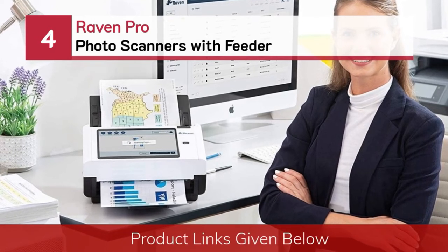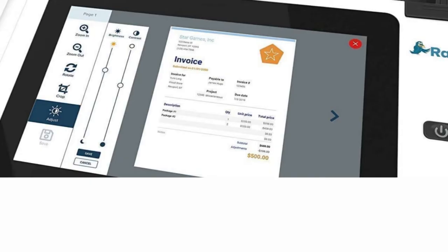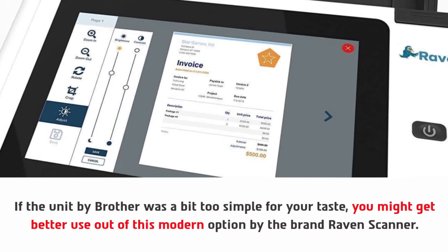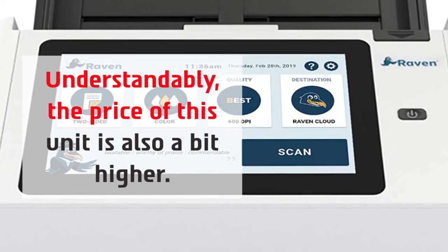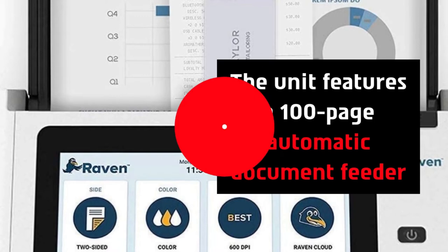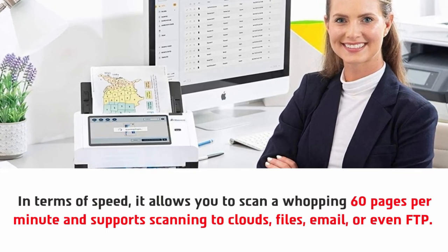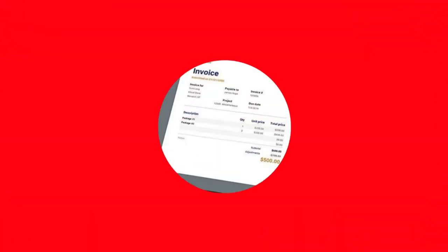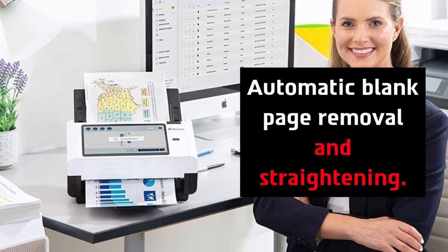Number 4: Raven Pro Photo Scanners with Feeder. If the Brother unit was a bit too simple for your taste, you might get better use out of this modern option by the brand Raven Scanner. The price of this unit is also a bit higher. It features a 100-page automatic document feeder, and in terms of speed, it allows you to scan 60 pages per minute with support for scanning to clouds, files, email, or even FTP. The best part of this device is the large 8-inch LCD touchscreen display, along with automatic blank page removal and straightening.